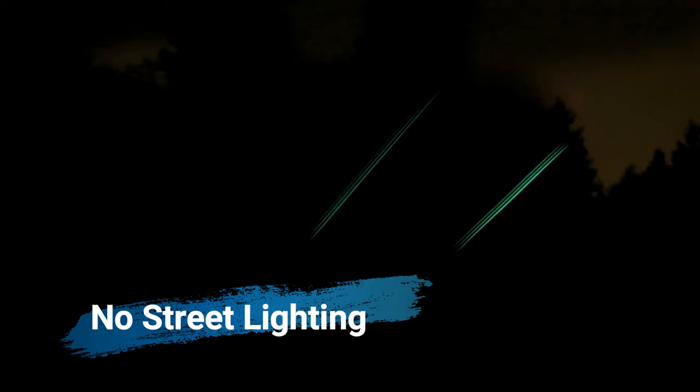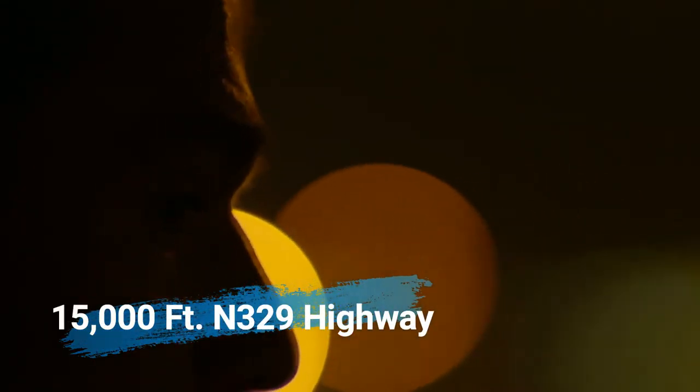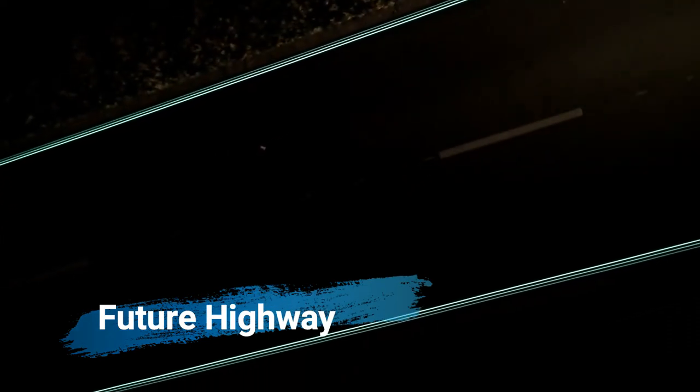A small town 60 miles southeast of Amsterdam has a road without any streetlights. Instead of streetlights, motorists follow light-green paint stripes that highlight the road sides like an airfield landing strip at night. The illuminated road is approximately 15,000 feet in length, and it's dubbed the 'future highway' by its designer, Daan Roosegaarde.